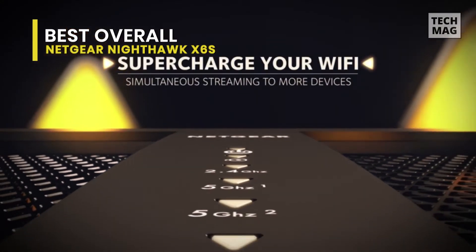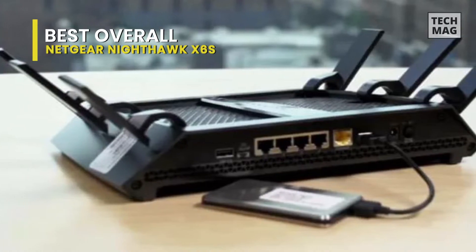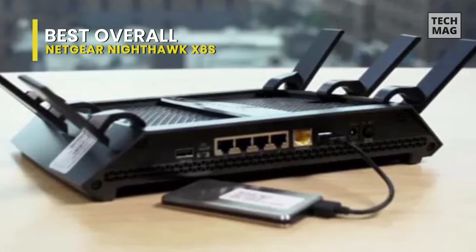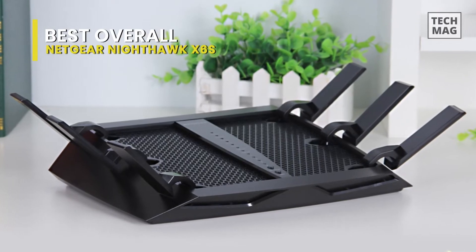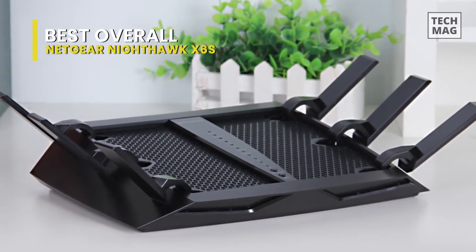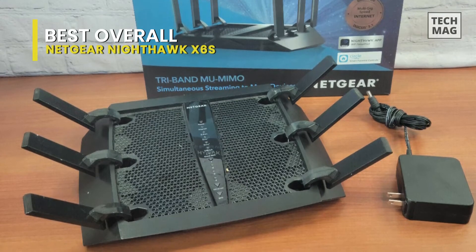The Nighthawk X6S is built around Broadcom's BCM4365E Wi-Fi chip. It has a dual-core 1.8GHz processor, 128MB of RAM, and 512MB of solid-state storage for holding the system's firmware and settings. While this router does without the WRT32X's bandwidth expansion technology, the X6S uses the latest VIEW-MEMO technology to connect with several devices at once.